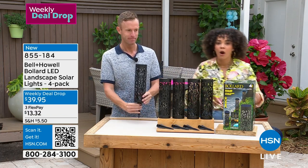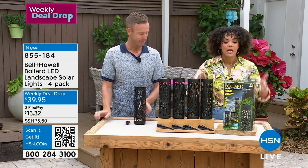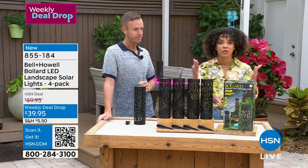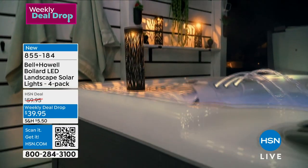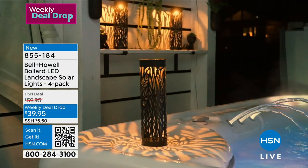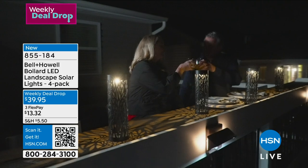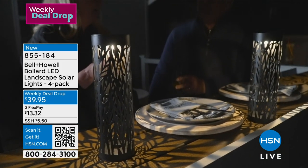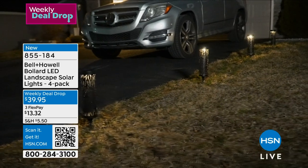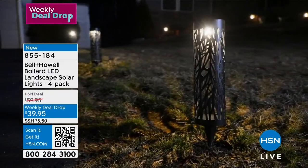Stakes are included, so if you want to line your driveway or sidewalk walking up to your house, or lay them in your backyard for illumination, you've got four to put wherever you want. Use FlexPay — get them home for $13 and some change on a card you already love shopping with. Interest-free payments. We ship immediately and you have 30 days. Item number 855-184.